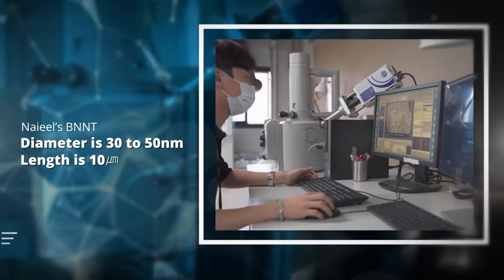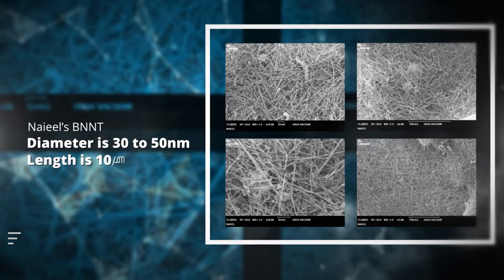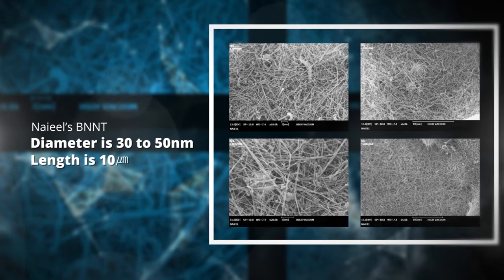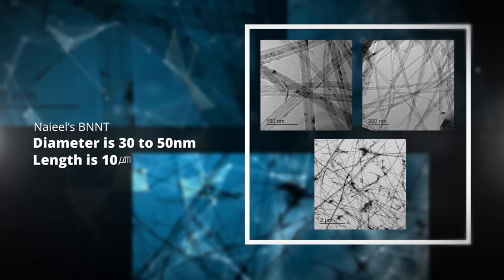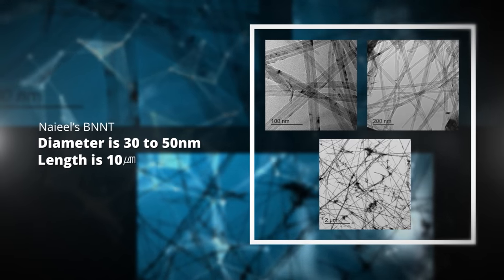The diameter of Nail's BNNT is 30 to 50 nanometers and the length is about 10 micrometers. Use of Nail's BNNT is easy due to its excellent dispersibility and miscibility with other materials.